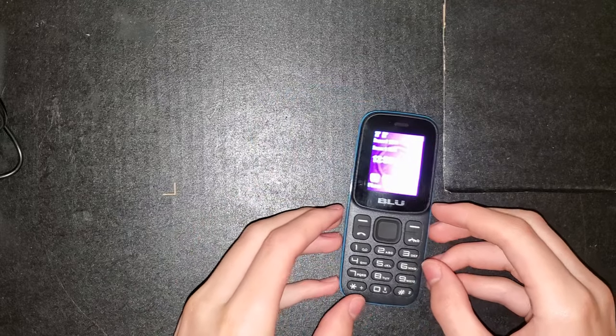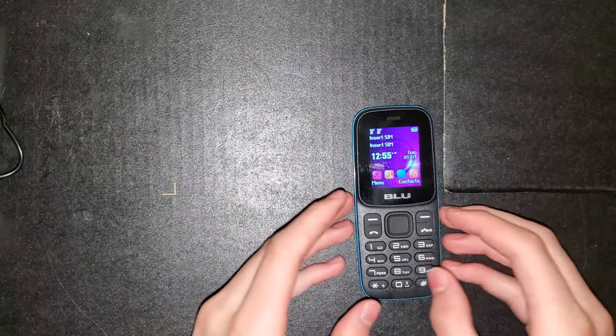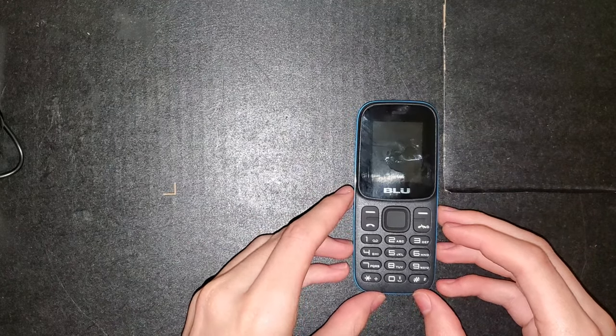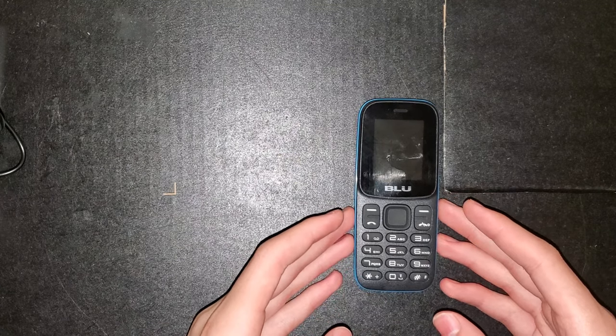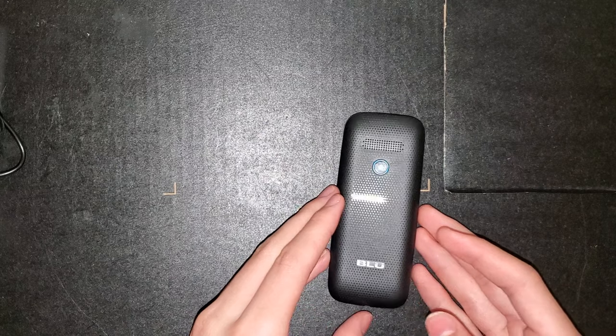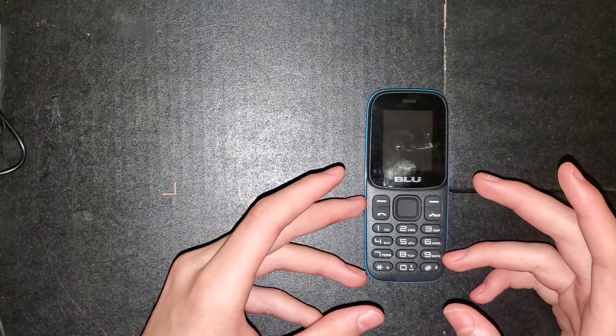The actual device itself is considered a feature phone, so it's not a smartphone — and again it's $18. The fact that this thing could theoretically make calls is awesome. Unfortunately my carrier does not support 2G anymore so I can't make calls on this, but a lot of people would be able to.